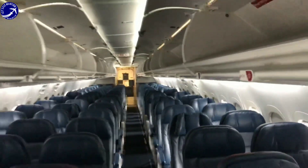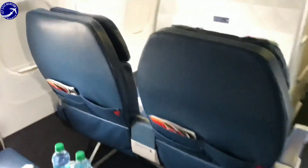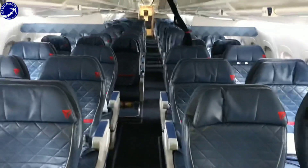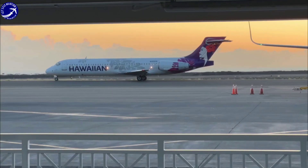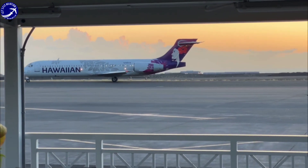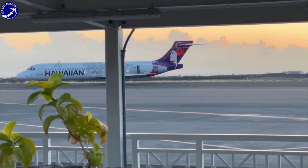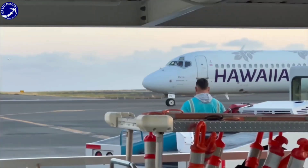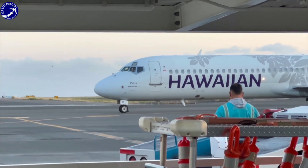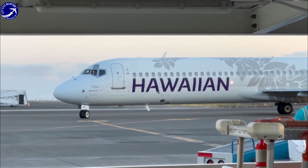The Boeing 717 may have a relatively short production run, with the last aircraft delivered in 2006, but its legacy lives on in the hearts of aviation enthusiasts. Many airlines that operated the Boeing 717 praised its reliability, versatility, and passenger-friendly features. Even today, some airlines continue to operate the Boeing 717 in their fleets, showcasing the enduring popularity and capabilities of this remarkable aircraft.